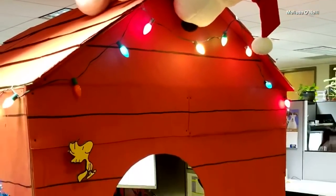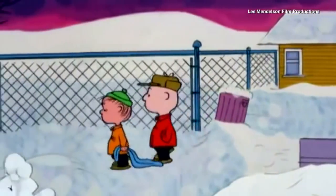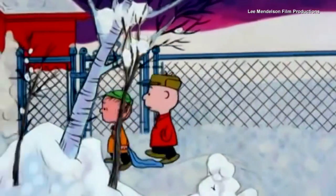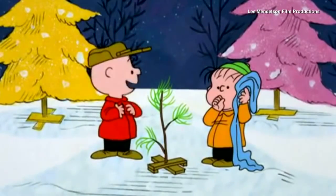Melissa O'Neill decorated her office cubicle to look like Snoopy's home. It's a tribute to that holiday classic, A Charlie Brown Christmas. All decorated and it'll be just right for our play. Besides, I think it needs me.